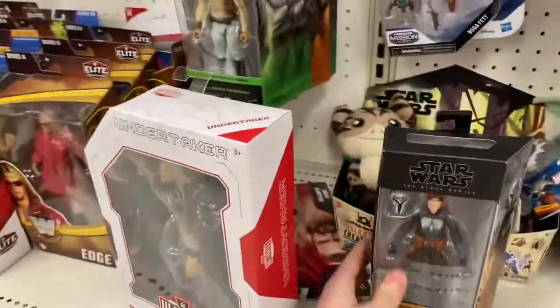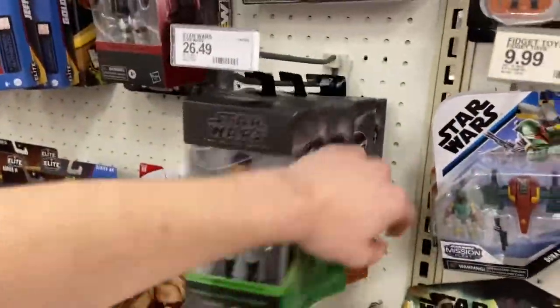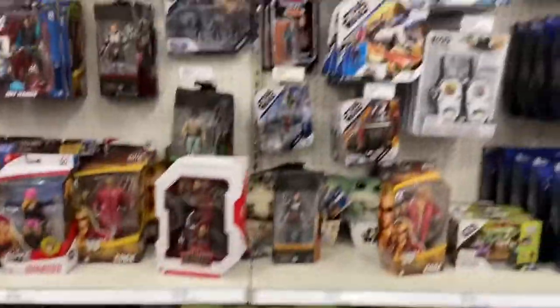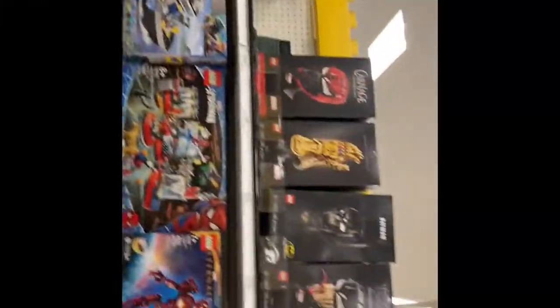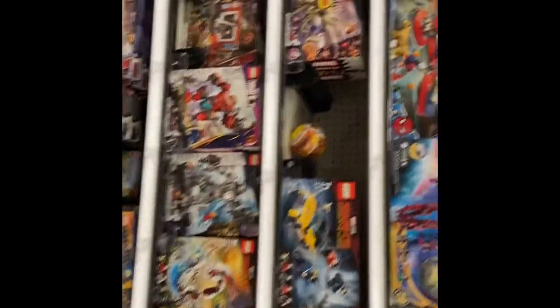Star Wars section — they've got a Bo-Katan, Q90, and just a couple of Landos there. I also have the Thor Love and Thunder set here early. I don't see the other one, unfortunately.